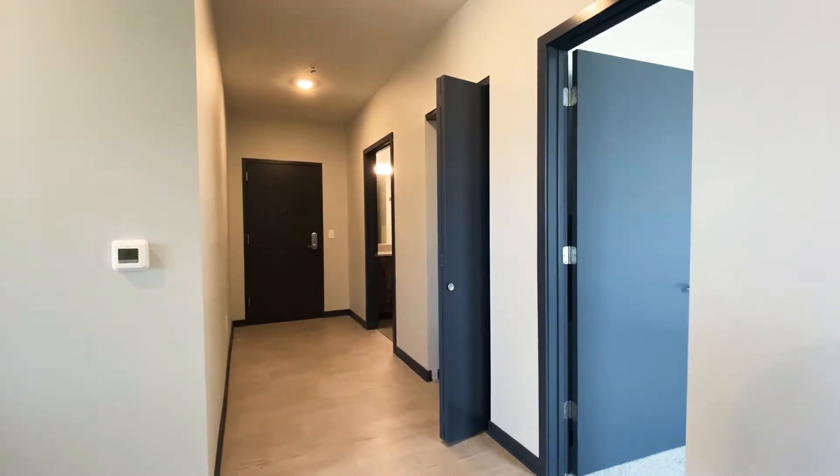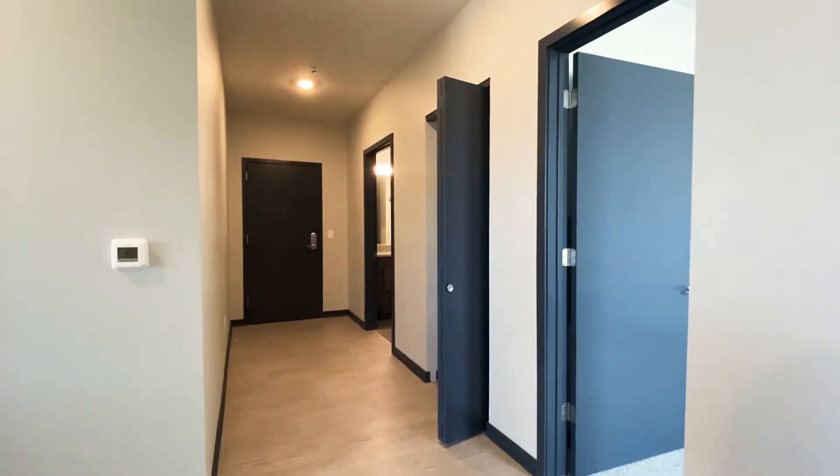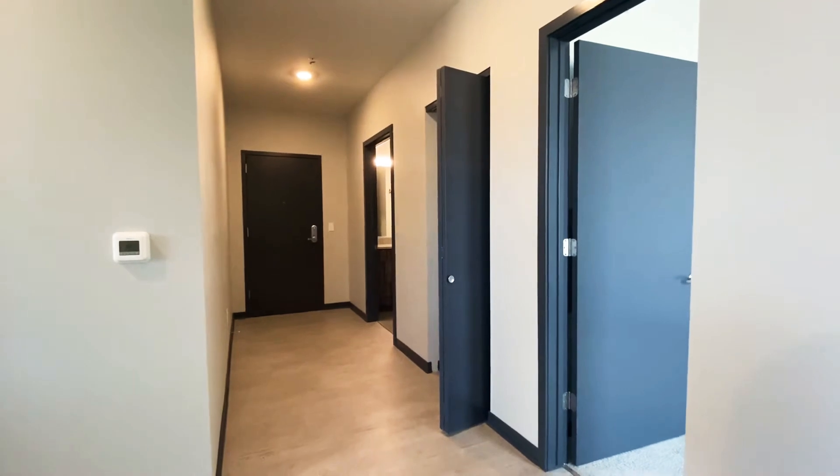Hi everybody and welcome to the West Living Apartments in West Alice. We are here today in our 2B apartment home. This is a two bedroom, two bathroom, and it is 1,160 square feet.